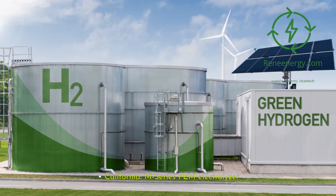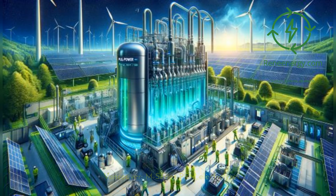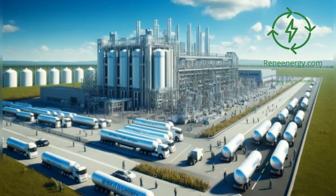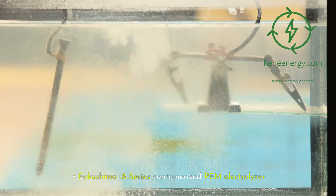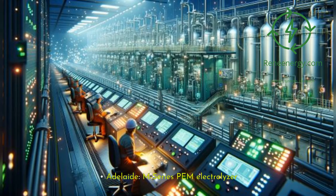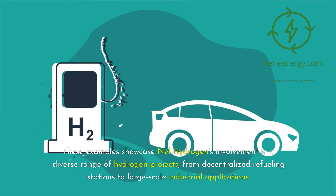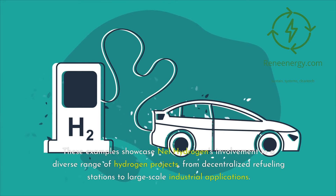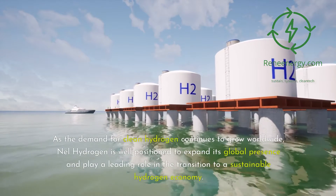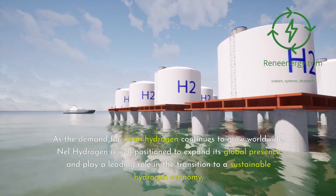In the United States — California M-Series PEM Electrolyzer, and Connecticut A-Series Containerized PEM Electrolyzer. In Canada — Vancouver M-Series PEM Electrolyzer, and Quebec A-Series Containerized PEM Electrolyzer. In Japan — Fukushima A-Series Containerized PEM Electrolyzer, and Yokohama H2 Station with Integrated PEM Electrolysis. In Australia — Adelaide M-Series PEM Electrolyzer, and Perth A-Series Containerized PEM Electrolyzer. These examples showcase Nell Hydrogen's involvement in a diverse range of hydrogen projects, from decentralized refueling stations to large-scale industrial applications. As the demand for clean hydrogen continues to grow worldwide, Nell Hydrogen is well positioned to expand its global presence and play a leading role in the transition to a sustainable hydrogen economy.